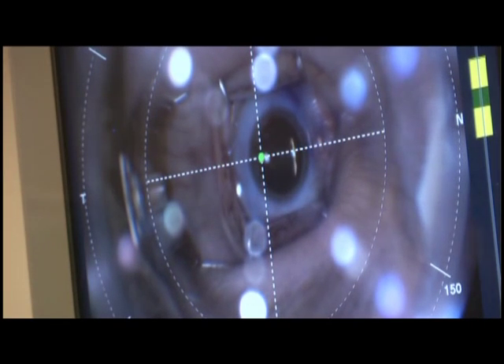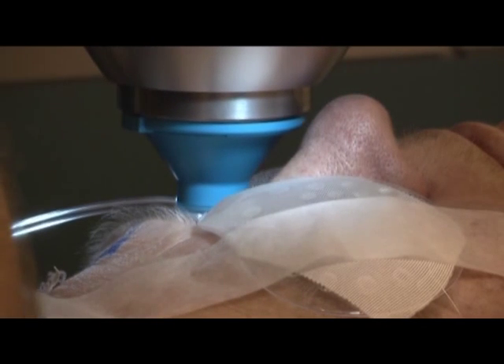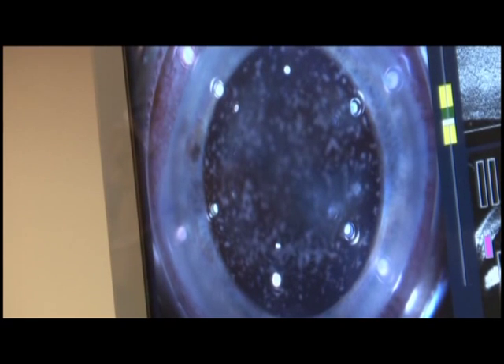That cutting-edge technology is a laser machine used in the first steps of cataract removal. There are really stages to cataract surgery — one is the incisions in the cornea, and the second is the incisions in the lens of the eye. These incisions are ones Virginia received in only a few minutes with the laser.